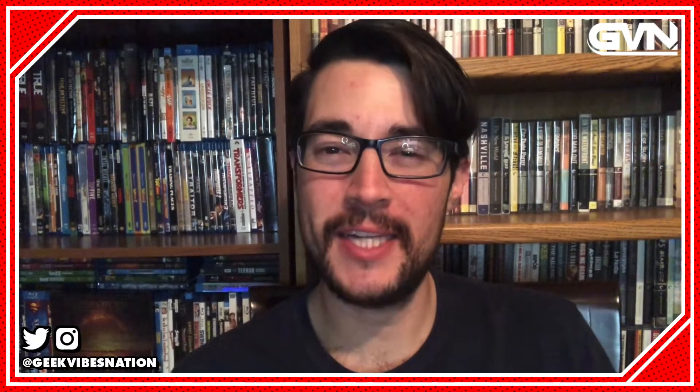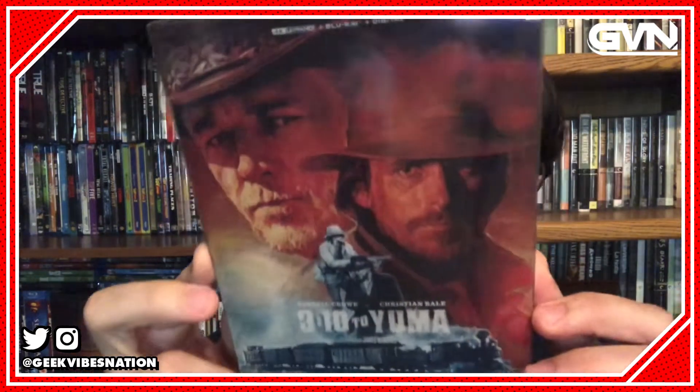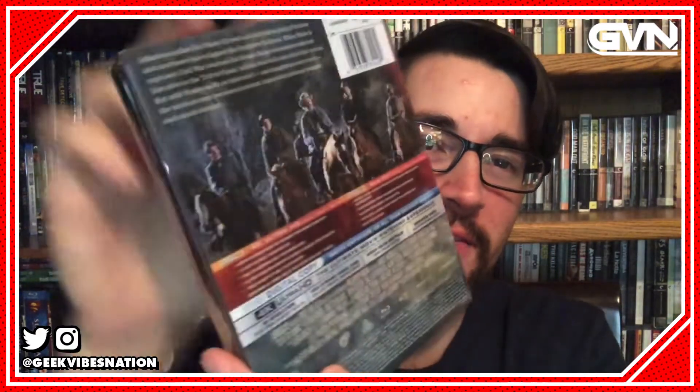Hey everyone, my name is Dylan Gonzalez. I am the editorial director of geekvibesnation.com and also a co-host of the Home Dance Film Festival podcast, and I am very excited to be here today to discuss one of my favorite westerns of the past several decades: 3:10 to Yuma, which is now available in 4K Ultra HD in steelbook form.